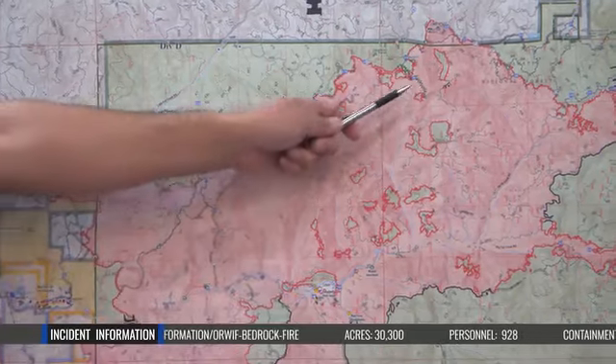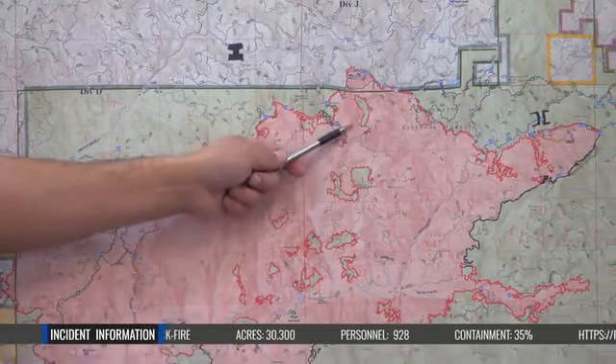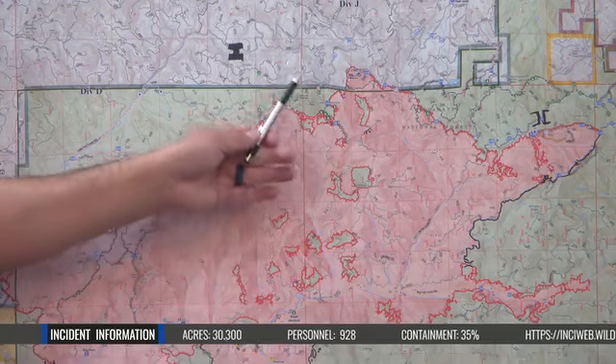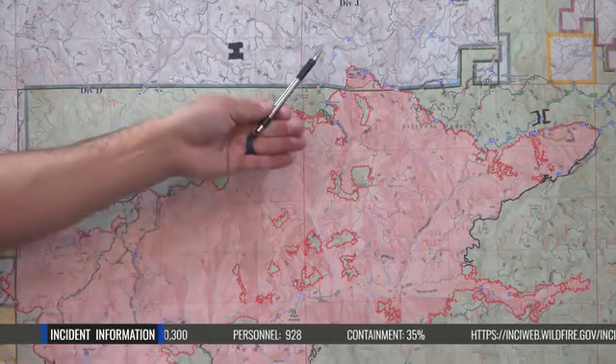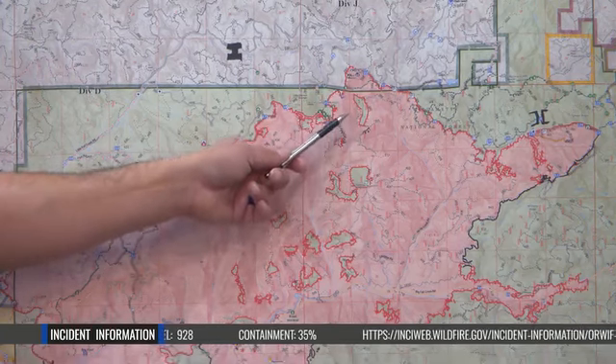A few points of interest: there's an unburnt island up here on the northern side that is burning out interior. It's not causing any direct threat to the exterior, so we're just monitoring that — but you may see some increased fire behavior up here in these unburnt islands.